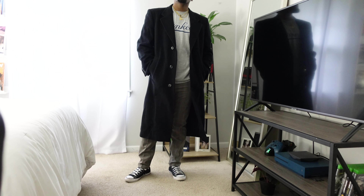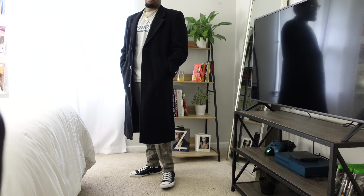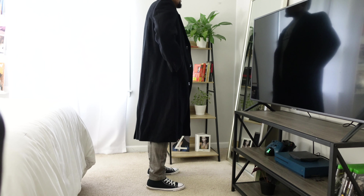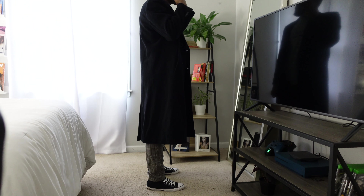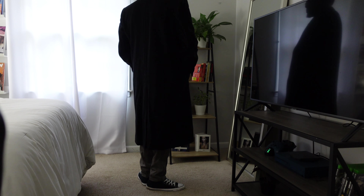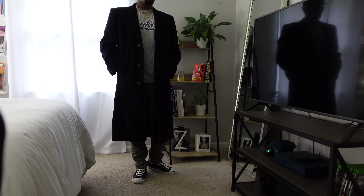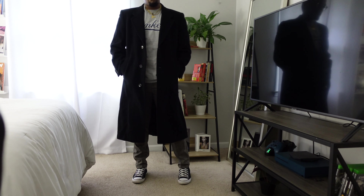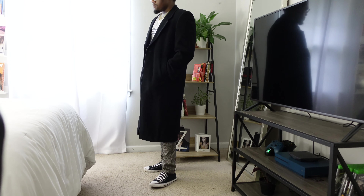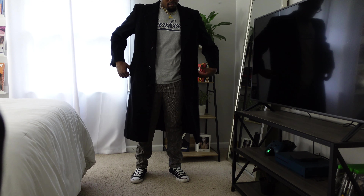Moving on to the third outfit — this long coat I got from Poshmark for about $40. It's just another comfortable long coat I really haven't worn that much. To me, the ideal long coat goes all the way to the calf or even longer. I don't like them if they stop at the thigh. I prefer them to be full length — I believe that's the official name, full-length coats.